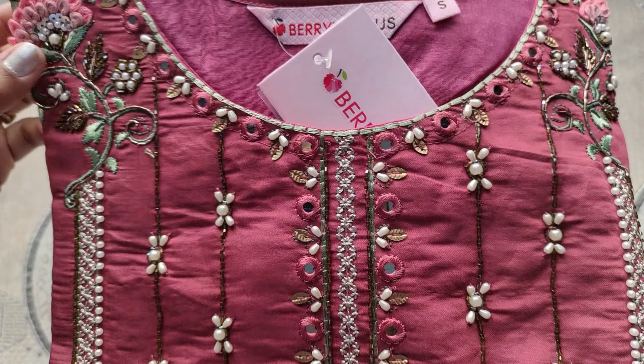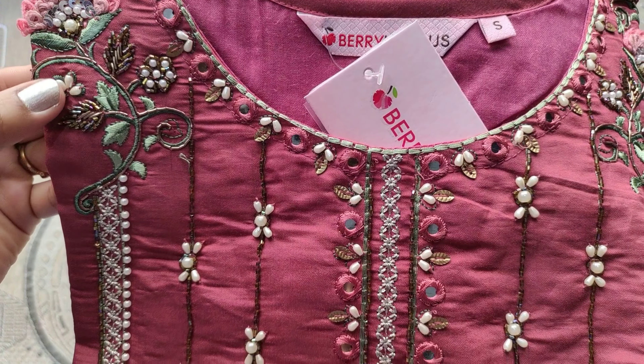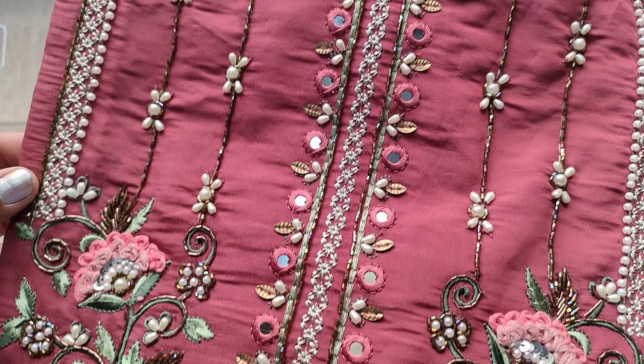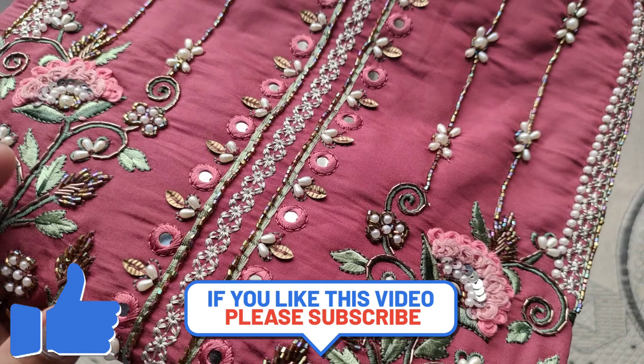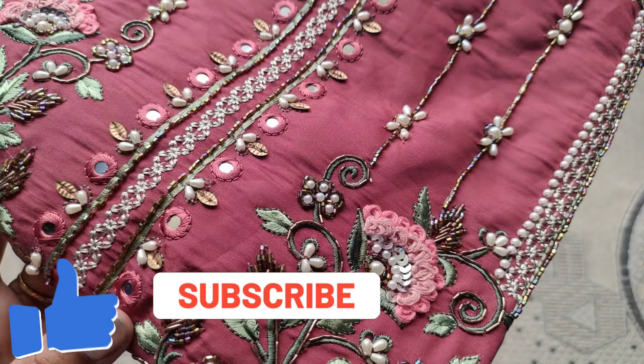This dress looks like a soft dress in the summer. Let me know about this video in the comments. I will stop here. I hope you enjoyed this video — if you did, please like and subscribe to my channel. Thanks for watching. Until then, stay tuned with Anu.